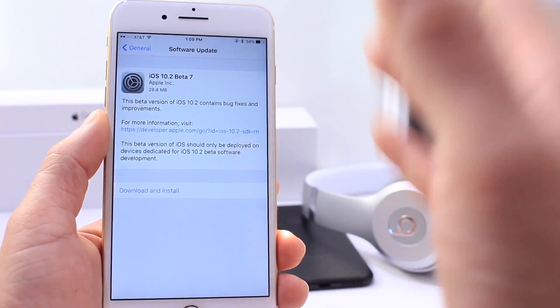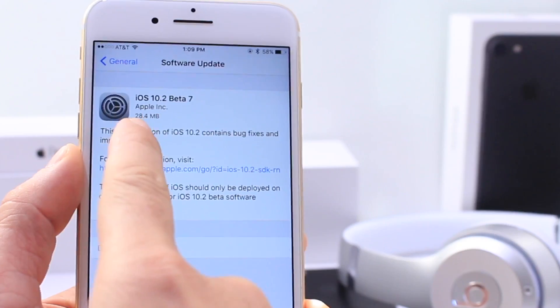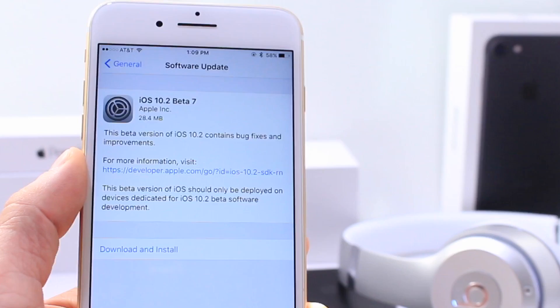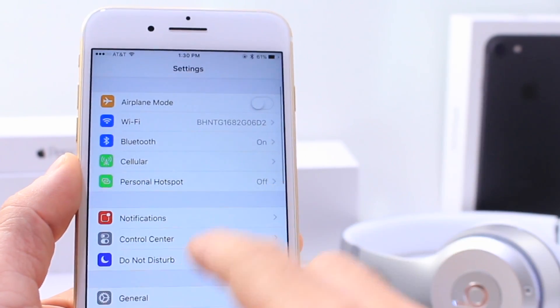As I mentioned on my previous video, you never know with Apple — they do these things. They released another beta, and the software update for this one was 28 megabytes. So it was a very, very small update for this release of iOS 10 beta. And hopefully this is the GM.